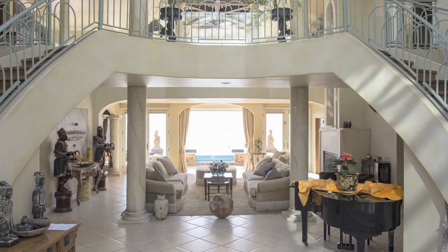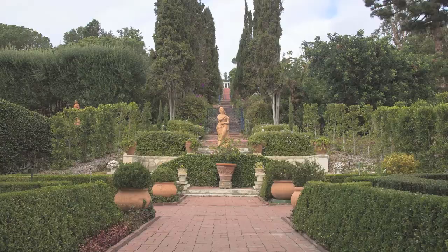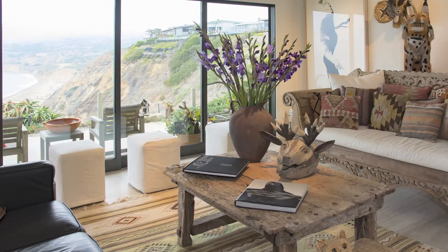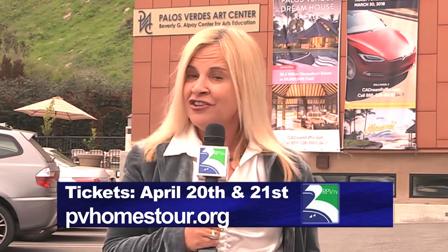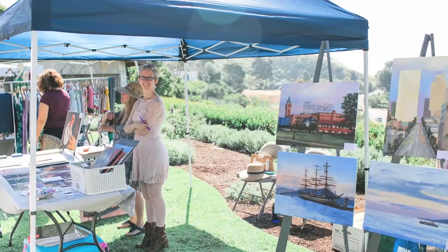This year's tour has three magnificent homes in Portuguese Bend that will be showcased for the community to see. You're not going to want to miss the event — it is Friday April 20th and Saturday April 21st. Also we're going to travel to the Wayfarer's Chapel in this program where they are getting ready for their art show.